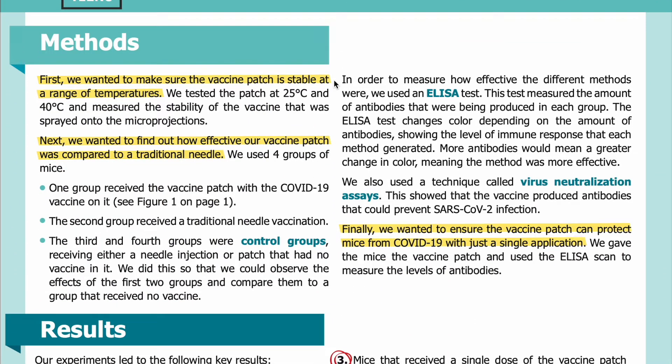Methods: First, we wanted to make sure the vaccine patch is stable at a range of temperatures. We tested the patch at 25 degrees C and 40 degrees C and measured the stability of the vaccine that was sprayed onto the micro projections. Next, we wanted to find out how effective our vaccine patch was compared to a traditional needle. We used four groups of mice. One group received the vaccine patch with the COVID-19 vaccine on it, just like in Figure 1.